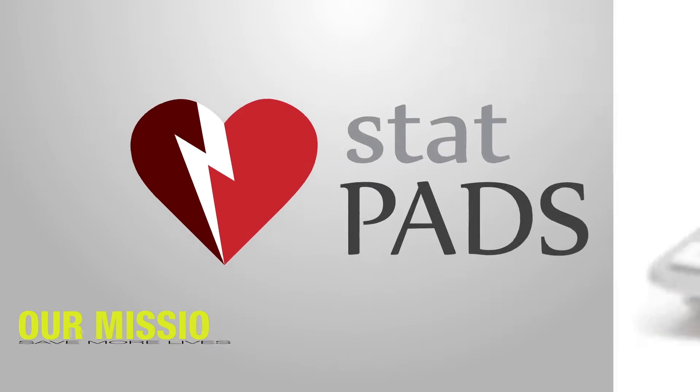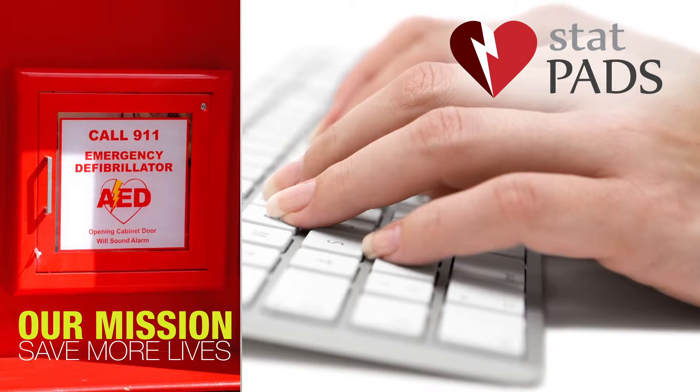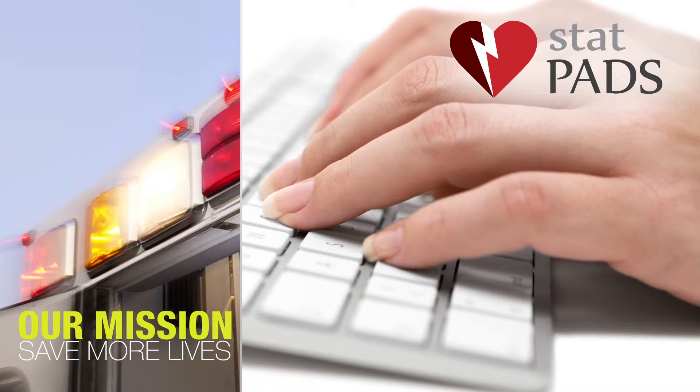At StatPads, our mission is to save more lives by helping to implement and manage automated external defibrillator, or AED, programs for our customers so that they can be ready for the unexpected.